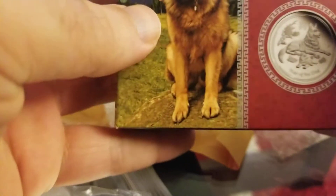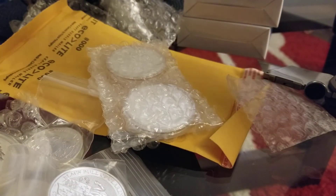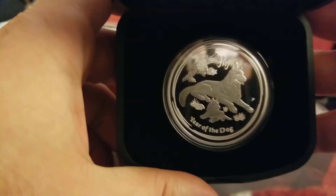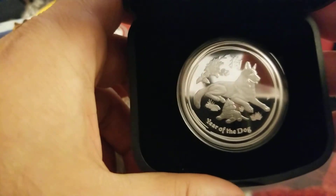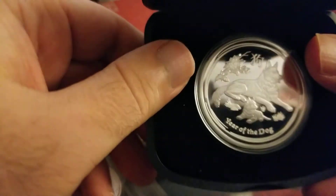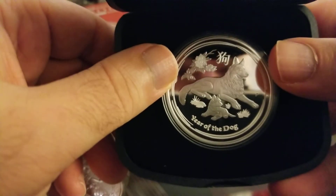The last coin I have is the Year of the Dog proof. It's way nicer than the regular Year of the Dog. I didn't like the high relief — it's much smaller and I didn't find it that attractive. That's just my point of view; some people find it more attractive. But for me, the one-ounce proof is way nicer.